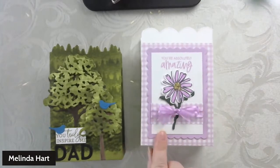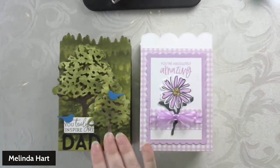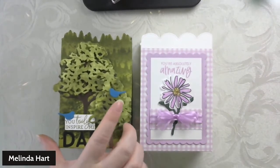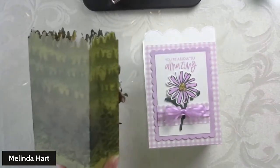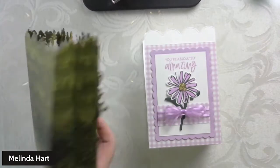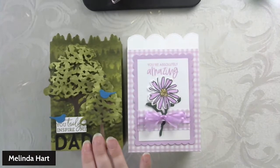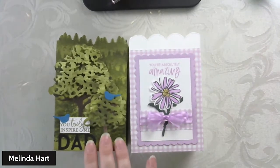This is the treat bag that we made last week, and this is the treat bag that we're going to make today. I did run into a slight problem — when I was creating my project for today's live, I did not realize that this was the last piece of designer series paper for this particular treat bag, which really bummed me out. So we're going to adapt a little bit and make the most of it.